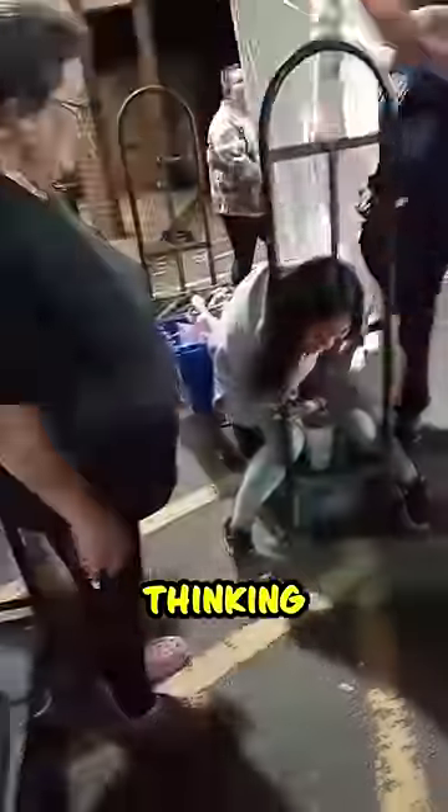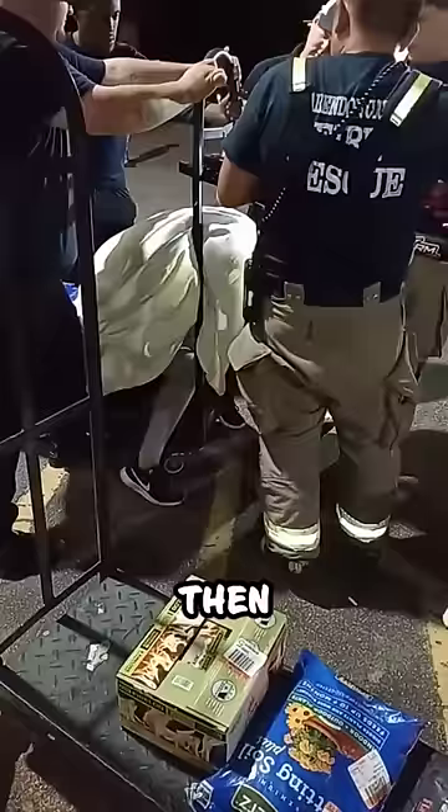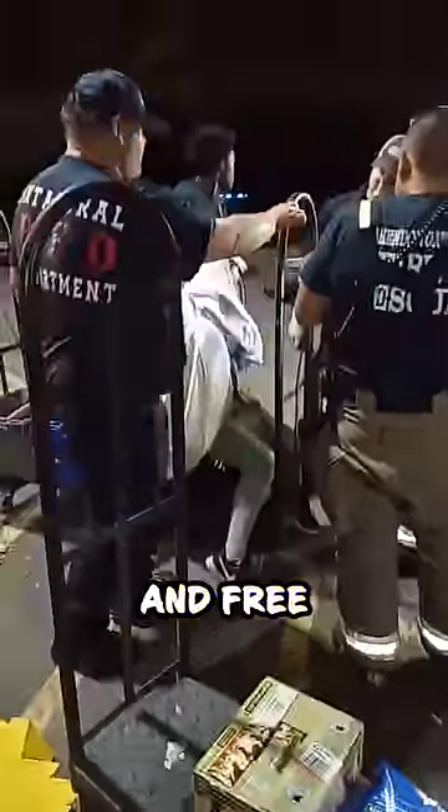After some quick thinking, a towel was used to make a barrier between the woman and the dolly bars. Then, with the help of the Jaws of Life, the first responders were able to easily bend the bars and free the woman.